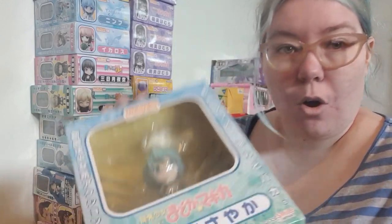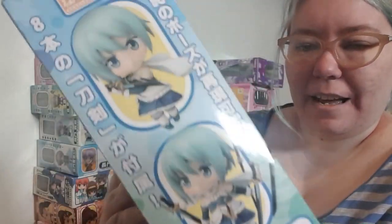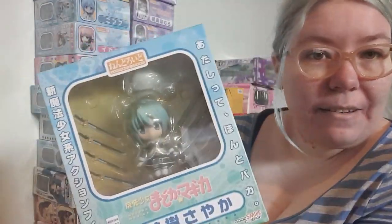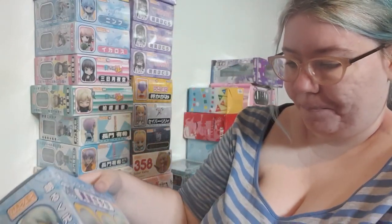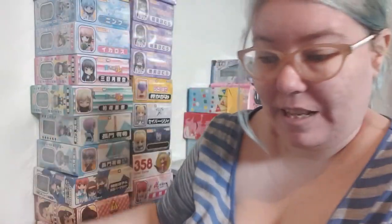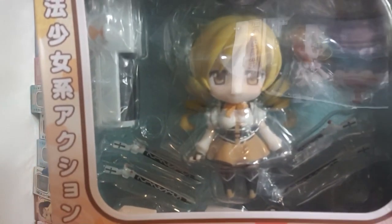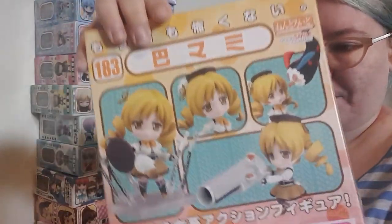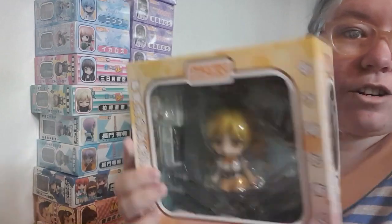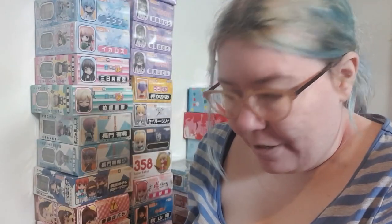Going back to Madoka nendoroids — I have got two of this one here. I am just terrible with their names. Miki — we have got two of Miki. This one's very cute, I absolutely love this pose here. That one's gonna be really cute to display. We have got two of Tomoe Mami, and it looks like she has got a teacup. That will be quite cute.